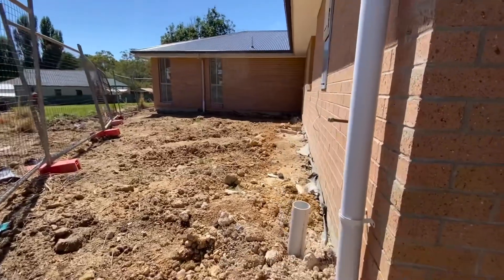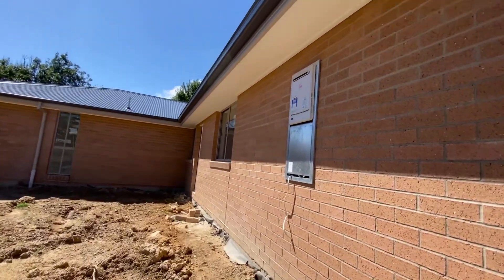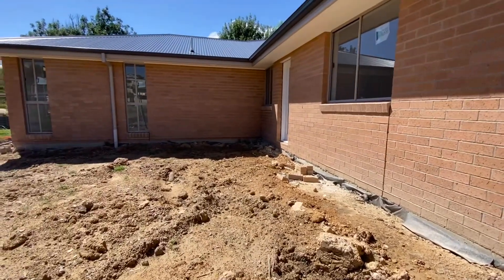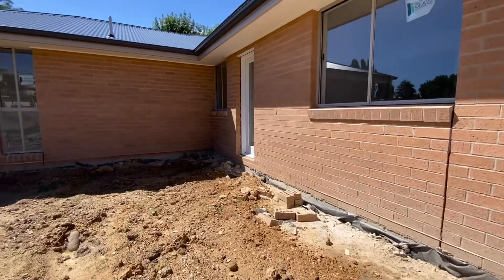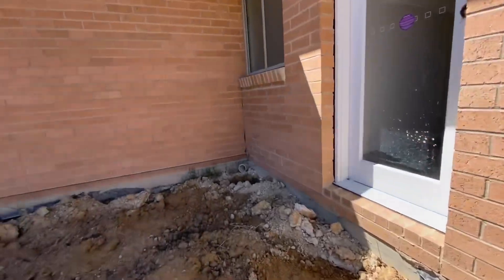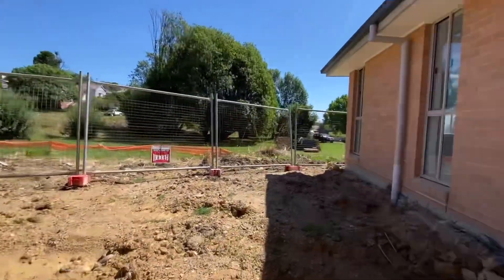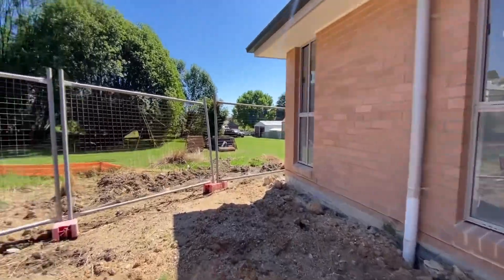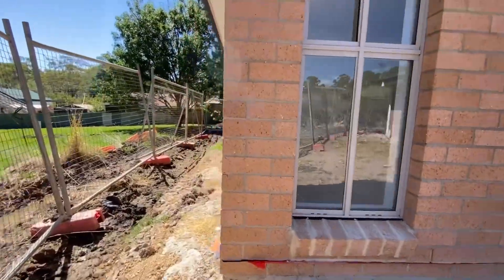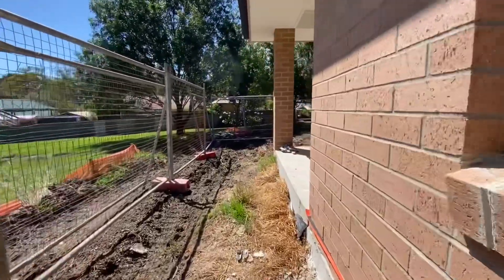The backyard has a laundry area. I noticed today, Sunday the 19th of February, they haven't done the laundry tiles yet — it has to be finished. We're almost there, just a few small things left to do.